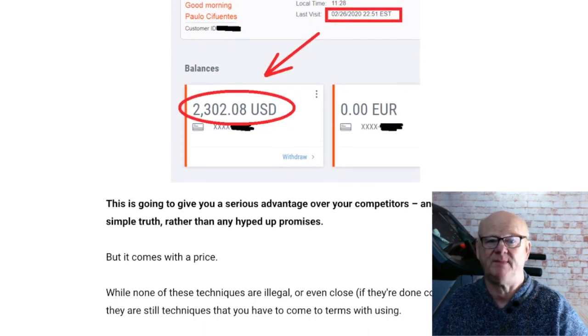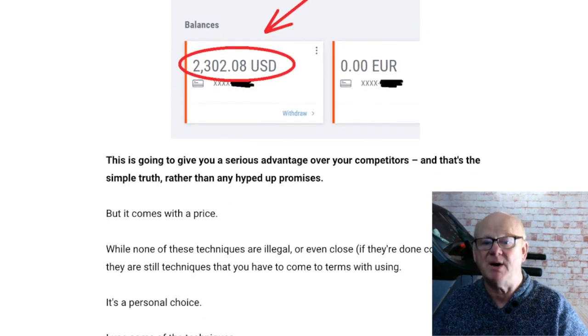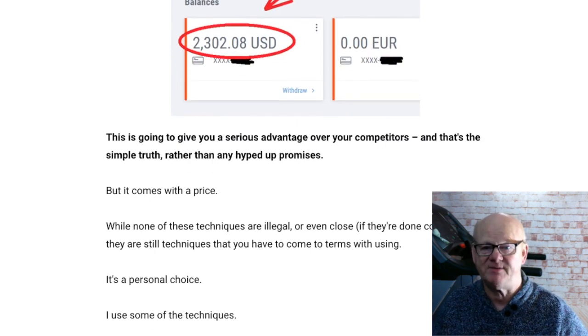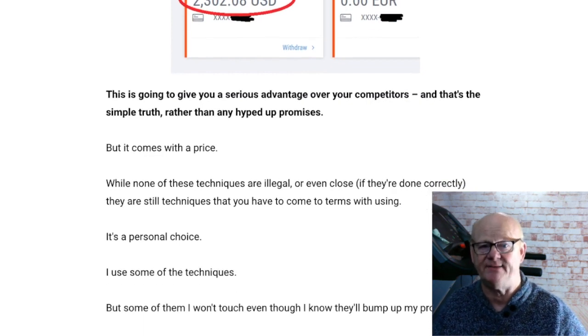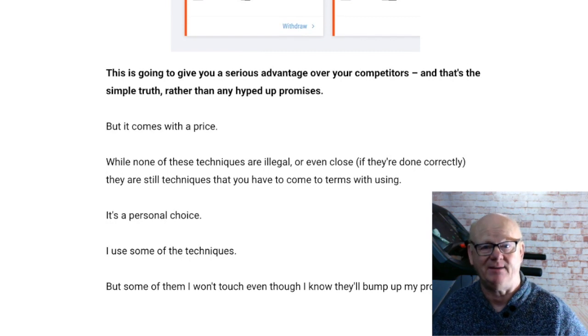Best of all with the Overnight Profit Pump method, you are going to find that other marketers have already done most of the work for you, leaving you to simply profit. This never-before-revealed super information is how some of the very top marketers create their best-selling niche products using near black hat methods.